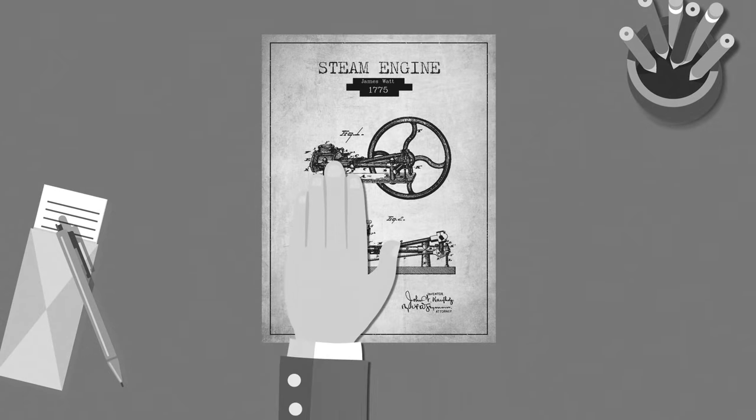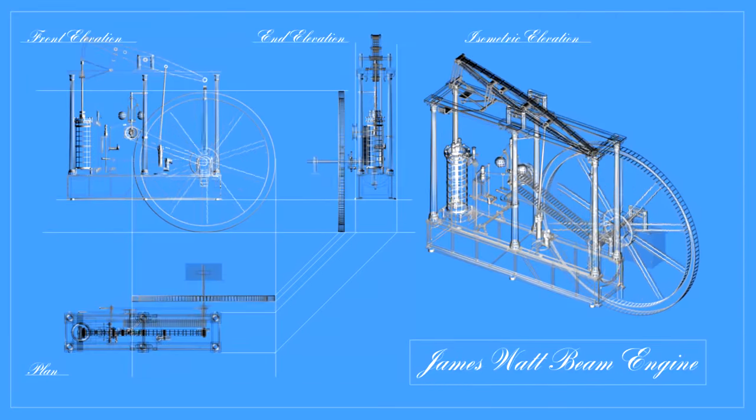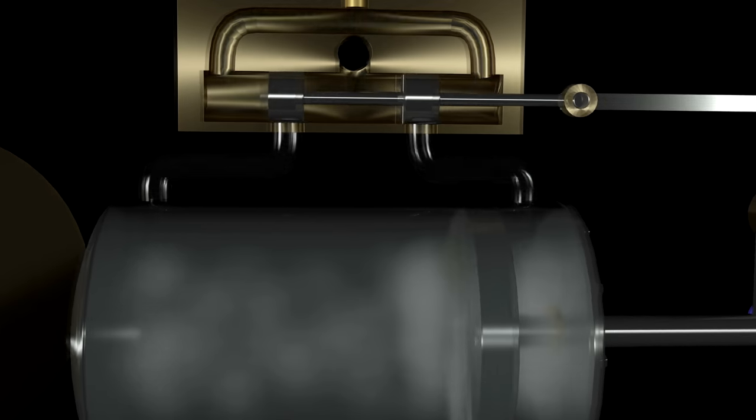In 1775, James Watt submits a patent for a new and improved steam engine that powered the industrial revolution. This specific design was not the first or the best of all time, but it was enough to change the world in a way that humanity will never forget. I truly believe that the best way to create a better future is by looking back and understanding the past, so in my opinion the most important question you can ask about the steam engine is… how does it work?